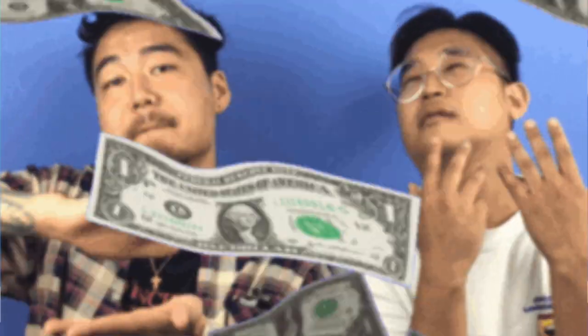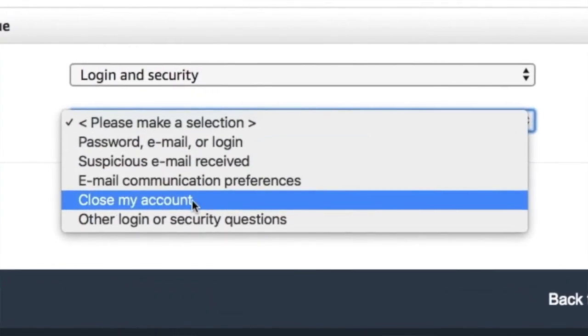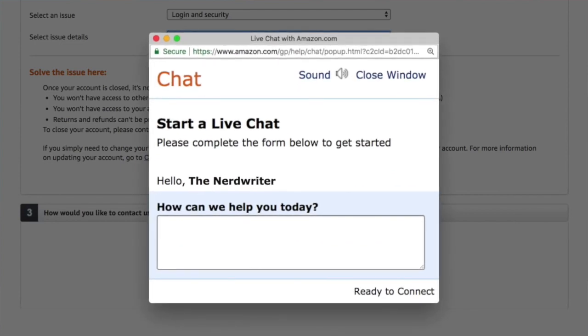But why would businesses use dark patterns on their websites on purpose? Well, the answer is pretty simple: money. Amazon, for example, makes it impossible for users to close their own accounts. You'd have to click not once, or twice, or not even three times to get there — you have to click eight different times. And then when you get to the right place, you have to chat with someone who works at Amazon, because only they can close the account for you. And of course, that person is going to do everything they can to convince you not to close the account.